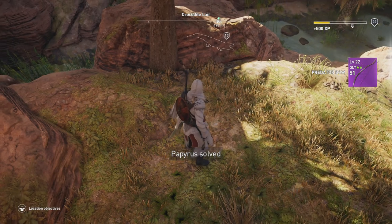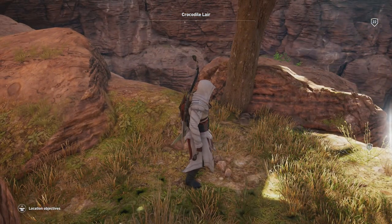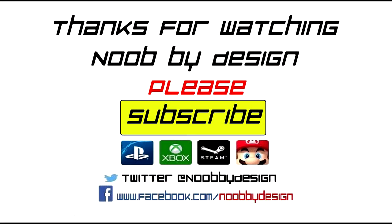If you guys enjoyed this video or it helped you out at all, we'd appreciate it if you hit that like button. If you'd like to see more videos like this, or find something specific you're having trouble with in Assassin's Creed Origins, please go ahead and make a comment below. Thanks for watching, guys.